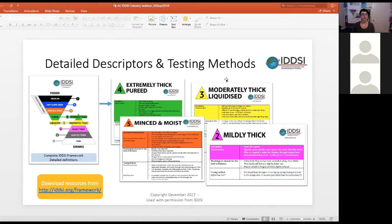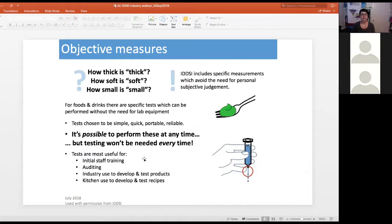IDDSI includes detailed descriptors and testing methods. Each level has a label — thin, slightly thick, mildly thick, moderately thick, extremely thick — accompanied by a colour, a number, and detailed descriptors available for download from the IDDSI framework website. IDDSI also provides objective measures to address questions like how thick is thick and how soft is soft. The tests were specifically chosen to be simple, quick, portable and reliable — a consumer coined the phrase that testing can be done in less than 10 seconds.